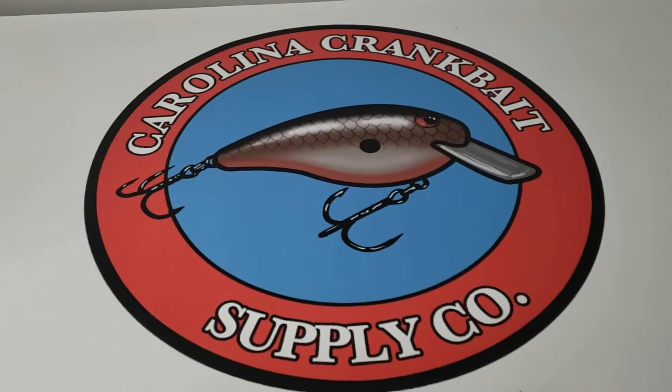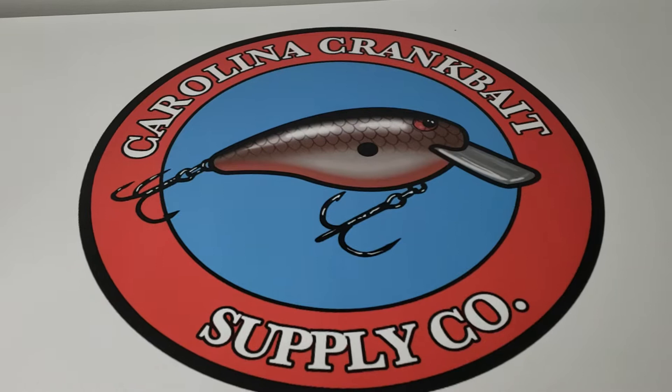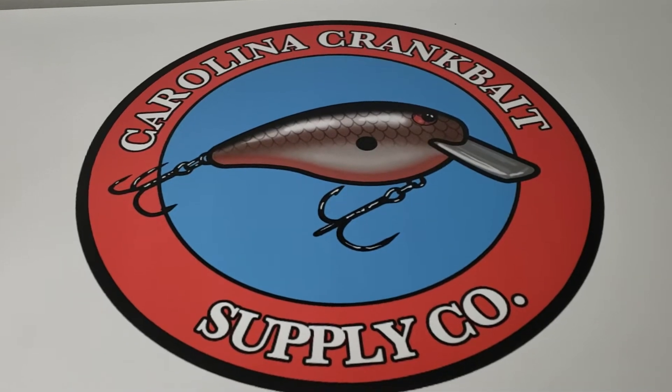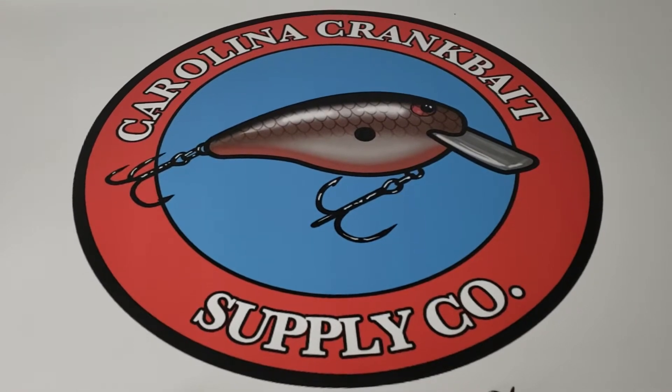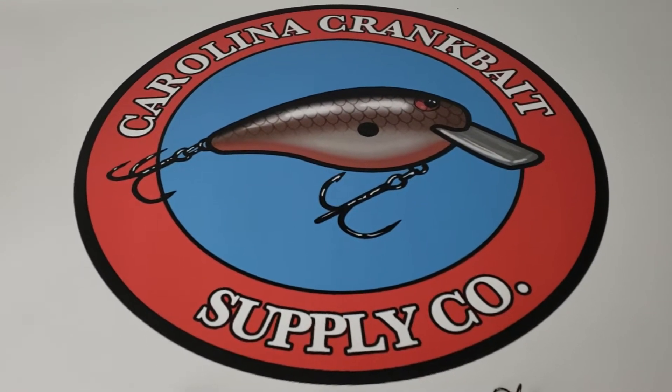Hi everybody, it's Chad from Kalender Crank Base Supply Company and we wanted to do a surprise posting for you guys. We have a very nice selection of Catching Concepts KC1 models and I'll show you those now.